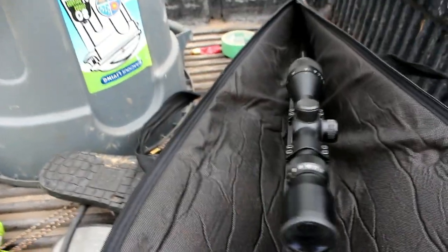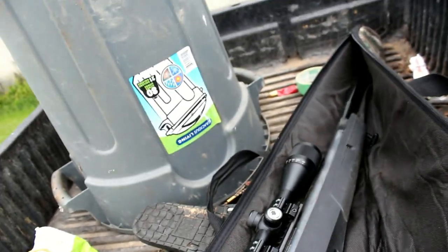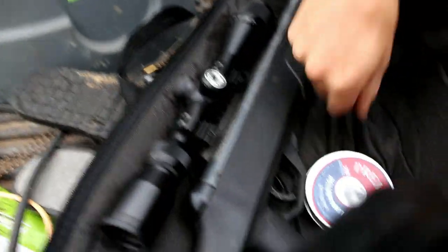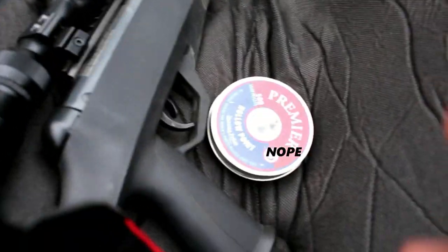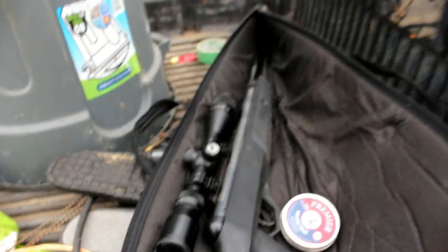So the gun we're using today is the Benjamin Trail Nitro Piston 2 — very nice gun. Synthetic stock in .22 with some Crossman .22 hollow point pellets. Hope you guys can see that there. Good pellets. We'll see if we can get anything.